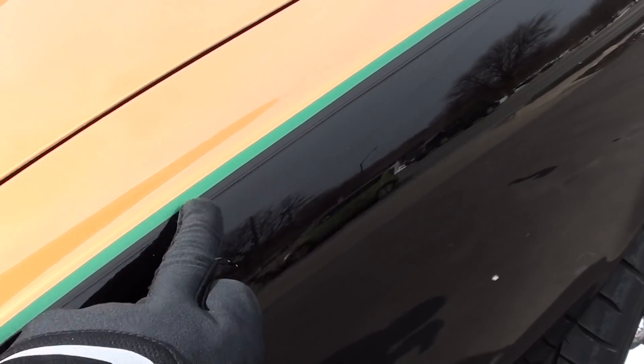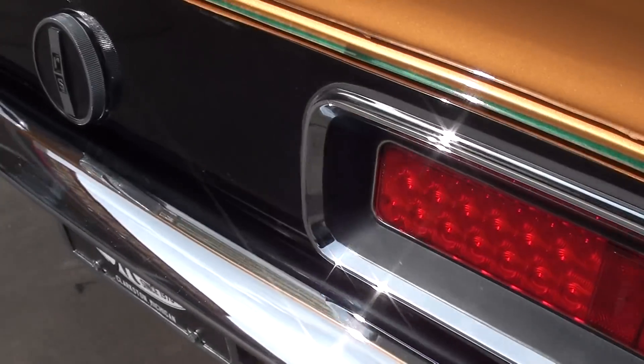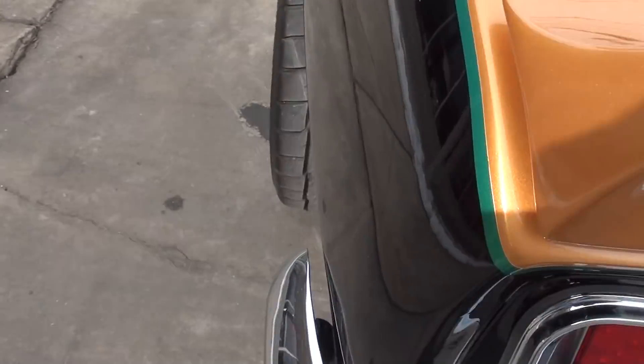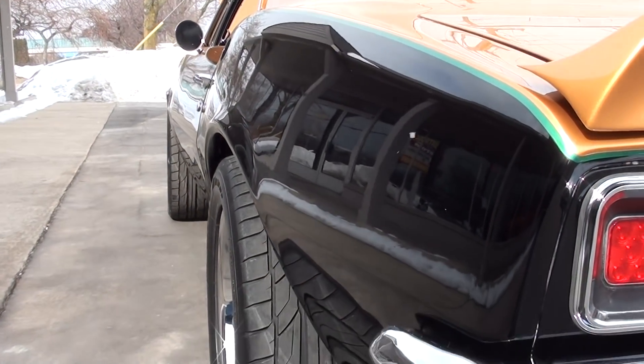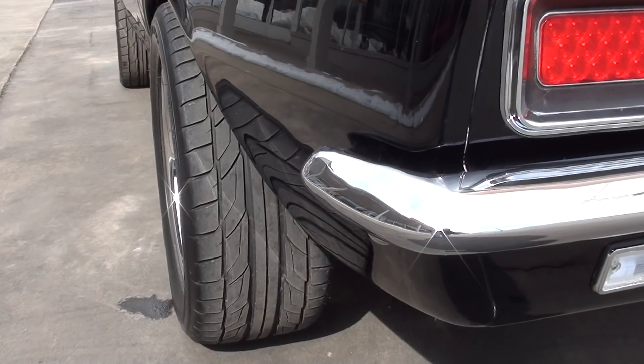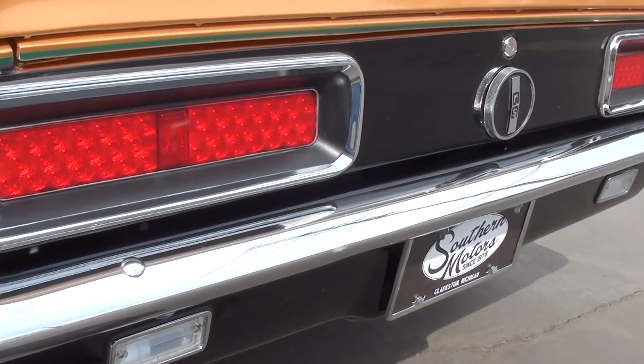It's got a green metallic pinstripe, LED tail lights, and an updated wiring harness with an upgraded fuse panel. The car is laser straight down the sides. It's got Nitto ZR-rated rubber all the way around it.